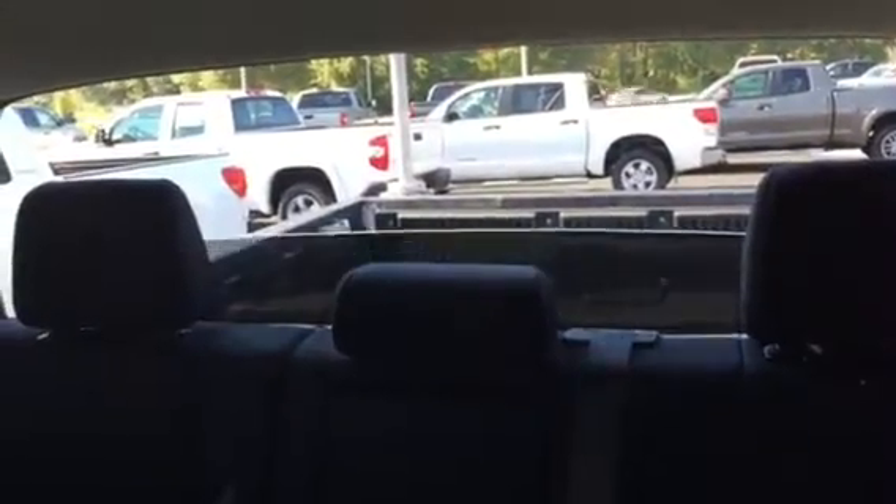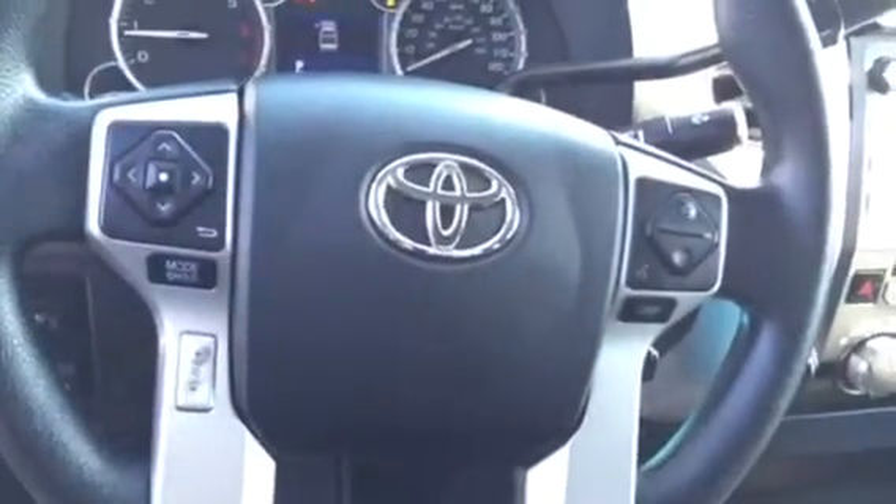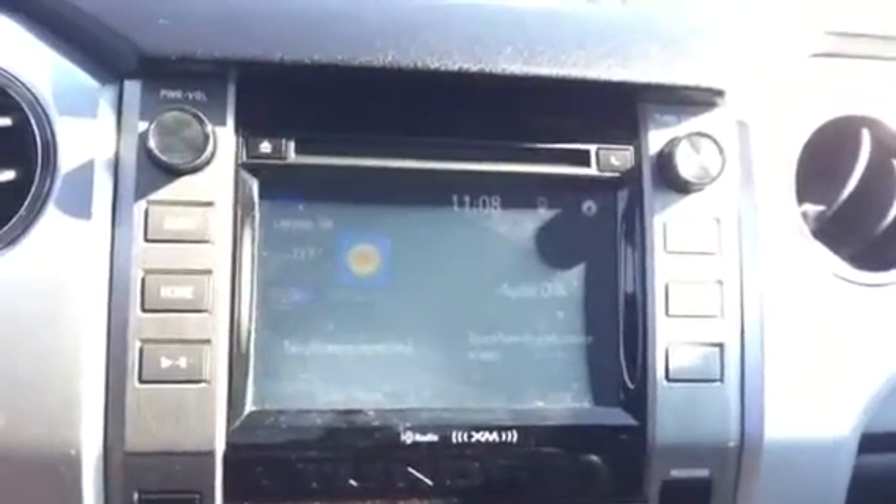Sliding rear windshield. Your steering wheel controls. It does have 19,000 miles on it — I was a little off on that. Your extra large touch screen display.